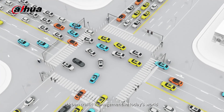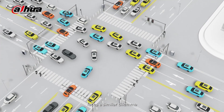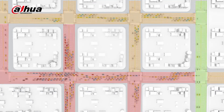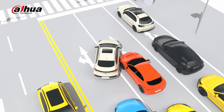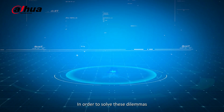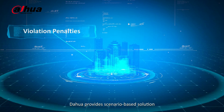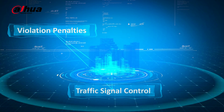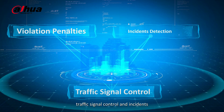Urban traffic management in today's world faces a similar dilemma: traffic congestion and safety risks. In order to solve these dilemmas, Dahua provides a scenario-based solution for violation penalties, traffic signal control, and incident detection to help road safety and smooth travel.